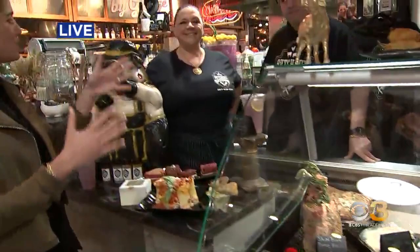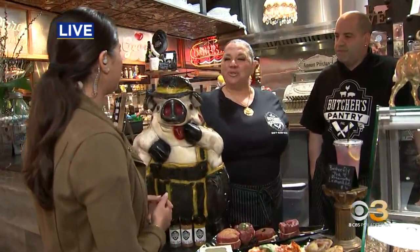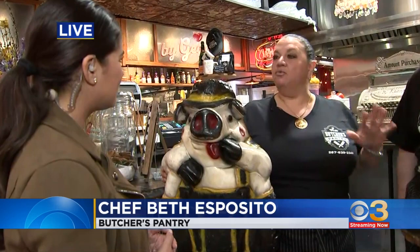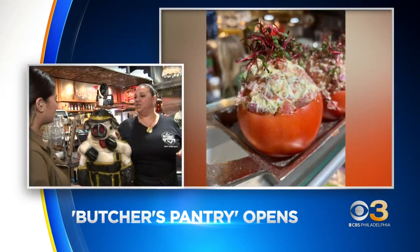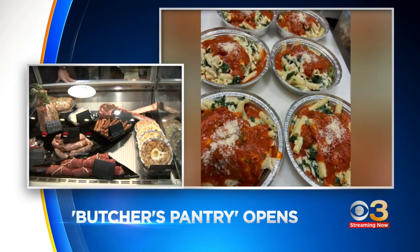I want to introduce you to Chef Beth as well as Rob who came up with this concept. Chef, tell me about the Butcher's Pantry. So the Butcher's Pantry is a unique style of butcher shop and more. We focus not only on our seasoned rolled meats but we also have a bunch of cooked food that you can buy by the pound that's vegan, vegetarian, and gluten-free friendly. So who would have thought — a meat shop but you also have something for vegans and vegetarians, and you really aim to change the way people think about meat shops. Tell me about that. Absolutely.